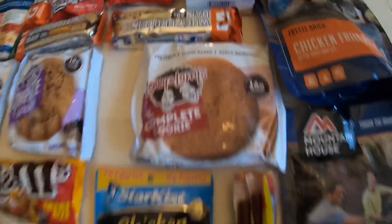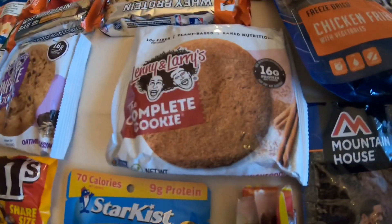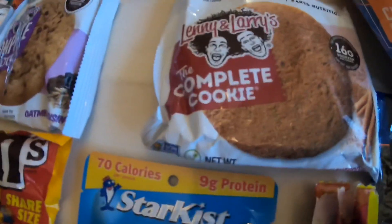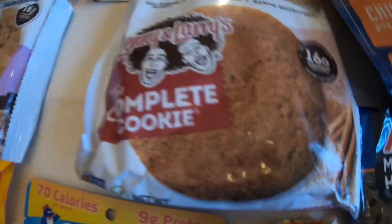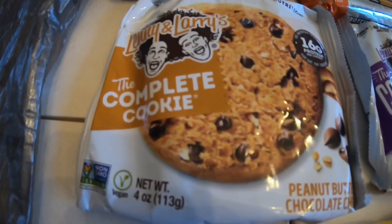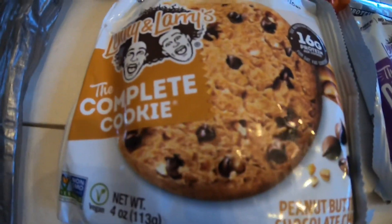I also got some fruit rolls and some Propel, which is an electrolyte mix. It's great - I really like that. It gives good flavor to your drinking water as well as the electrolytes. And I got three of these Lenny and Larry's complete cookies: snickerdoodle, oatmeal raisin, and peanut butter chocolate chip.